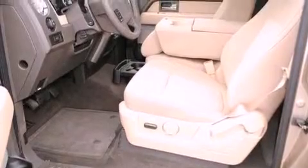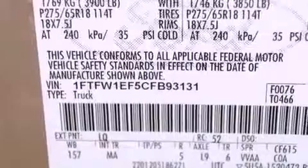Features include a keyless entry system, a CD player, a security system, a traction control system, front multi-stage airbags, and fog lamps.